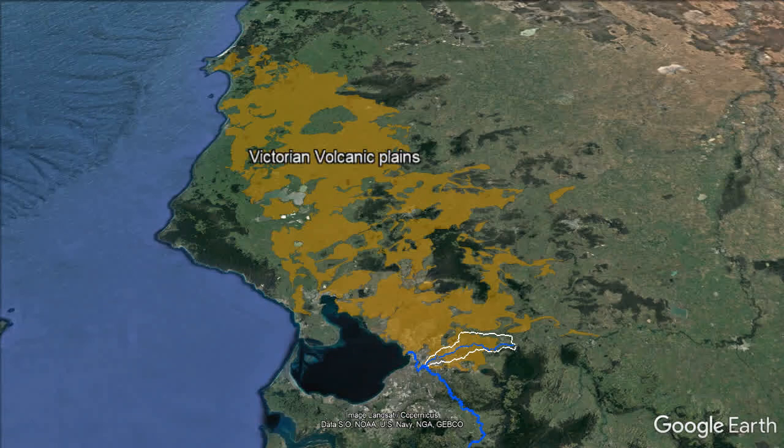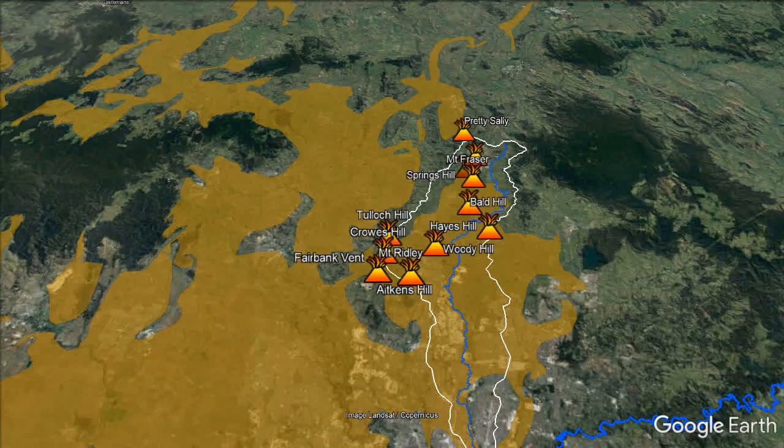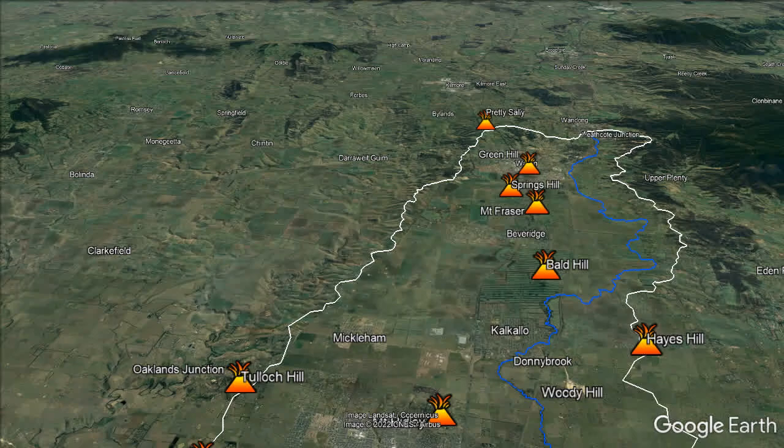Merri Creek is on the eastern margin of a huge volcanic province known as the Victorian Volcanic Plain. The areas of brown are lava flows. The lava flowed from at least 11 eruption points in or near the Merri Creek catchment. The Merri Creek catchment is relatively flat because the old valleys in the Silurian siltstone were largely filled by basalt flows from these eruption points over the last eight or so million years.